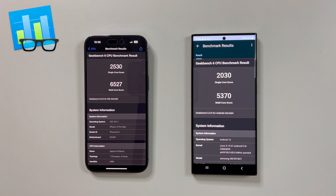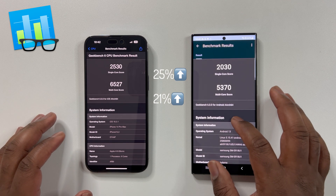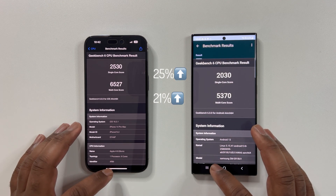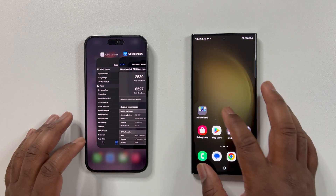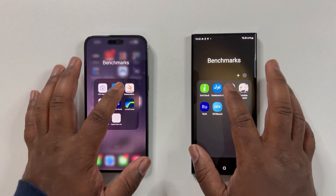As we can see, the iPhone is scoring a lot higher than the S23 Ultra in CPU performance. To be more precise, the iPhone is scoring about 25% higher in single-core performance and 21% higher in multi-core performance. The iPhone definitely wins this first test.